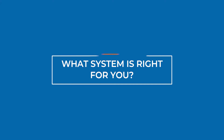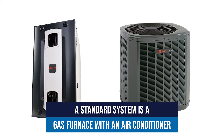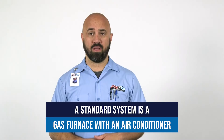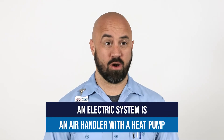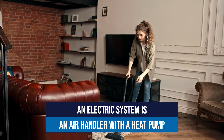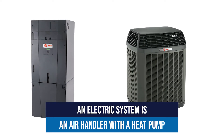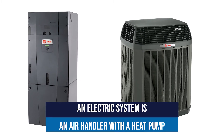So what system is right for you? If you have a natural gas furnace with an air conditioner, that would be what we would typically call a standard system. If you have natural gas in your home, a standard system is the most common and probably the most practical. One situation where a heat pump makes sense is an all-electric home where there is no natural gas. In an all-electric home, you would have an electric air handler and an electric heat pump to provide the heating and cooling needs for your home year-round.